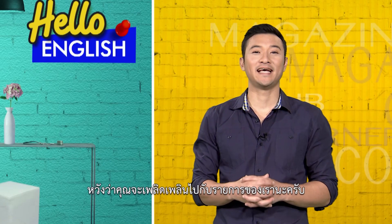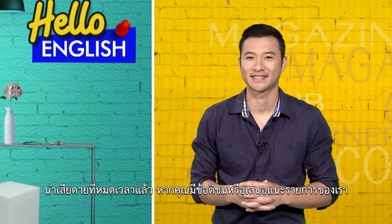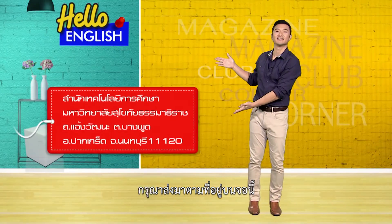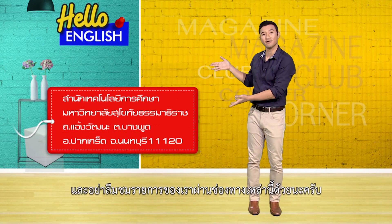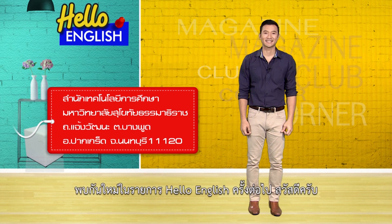Well, I hope you enjoyed today's show. Unfortunately, it's time to go. If you have any comments or suggestions you would like to give us, please send it to the address on the screen. And be sure to check out our show through these channels as well. I'm your host, Bukrit Trayrat. See you next time on Hello English.